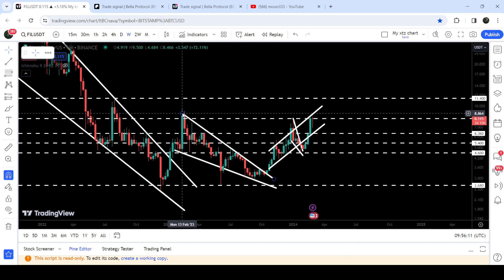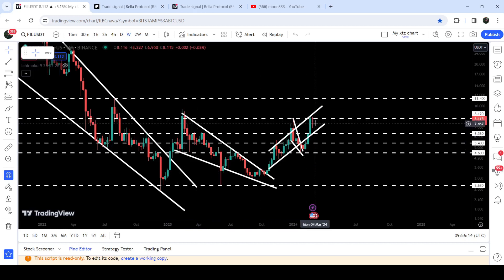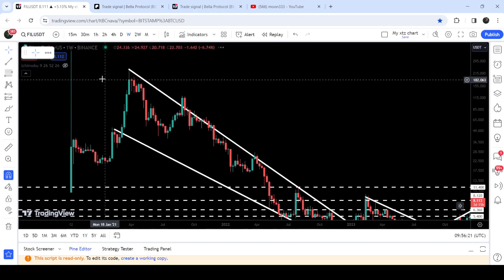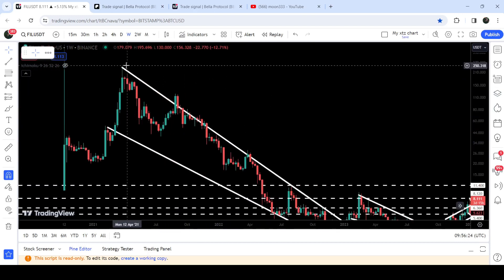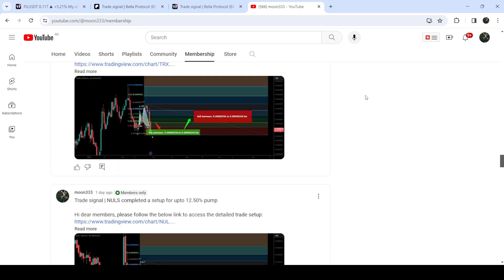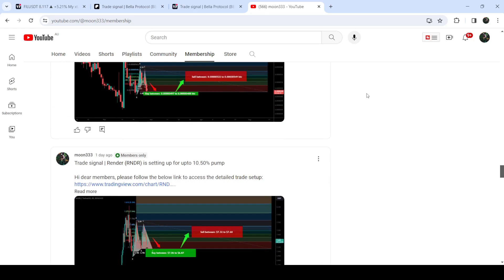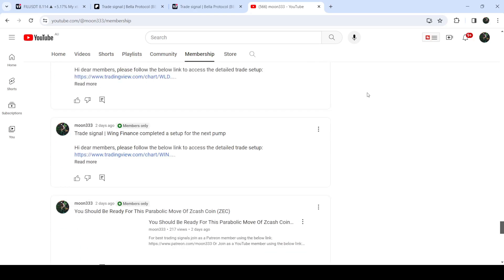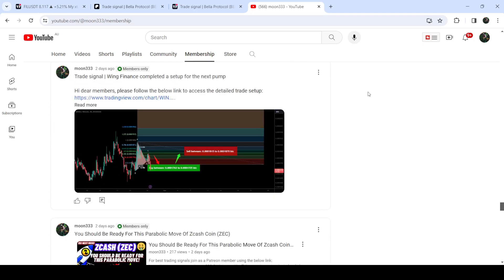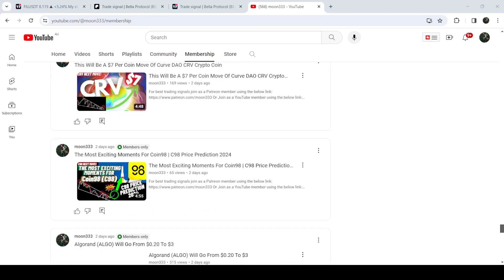Looking at the targets for these two breakouts — the target for the channel breakout was approximately $9, and the price is almost there. The final target for the huge breakout from the big falling wedge pattern is at the top of the wedge, which is between $250 to $300. That's the update so far — I hope you liked the analysis. Please hit the like button, subscribe to the channel, and join me as a YouTube or Patreon member for more trading signals. Take care, goodbye.